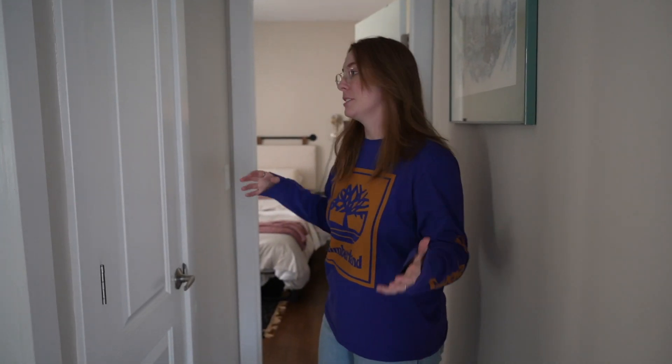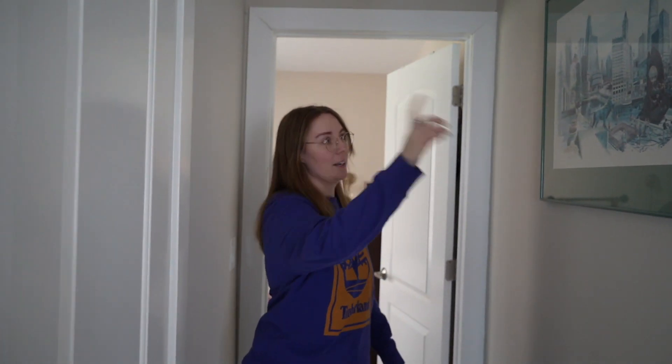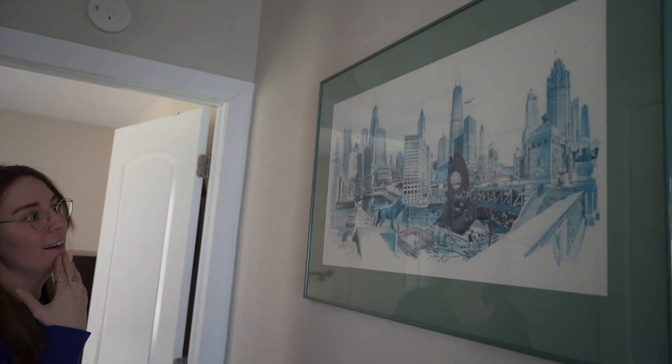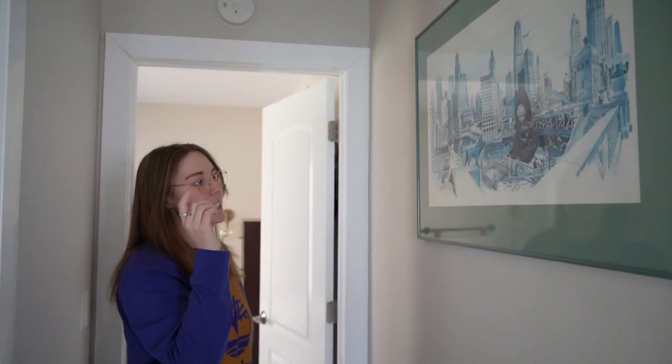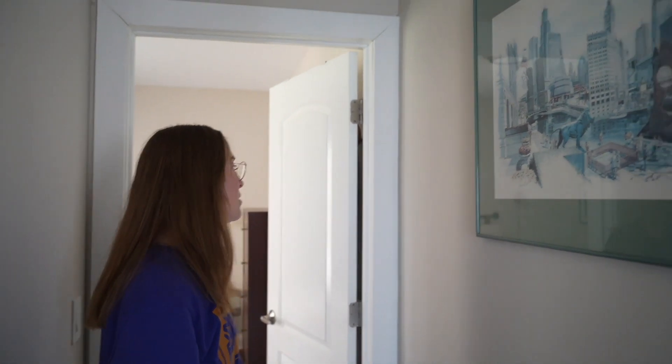Lastly, we have the bedroom. This is just a little hall linen closet. Up here I have a watercolor painting of Chicago that's from the 1970s — I've always loved this picture and it was in my family for a while, so I brought it. I think this little hallway is the perfect place for it.